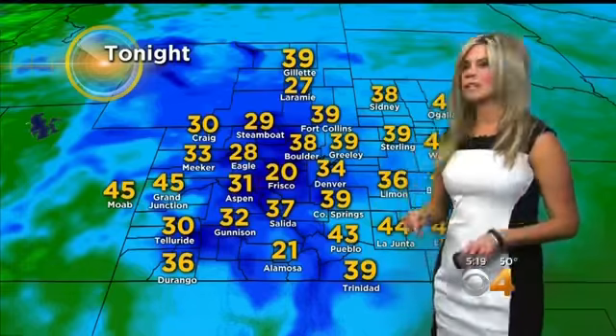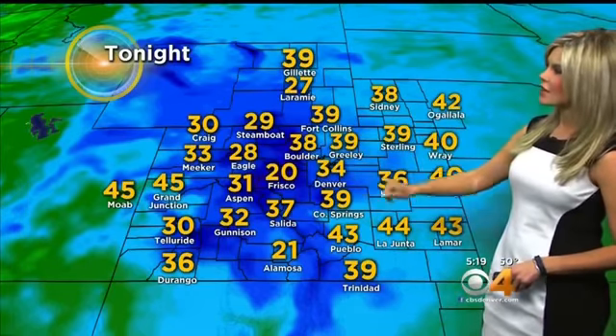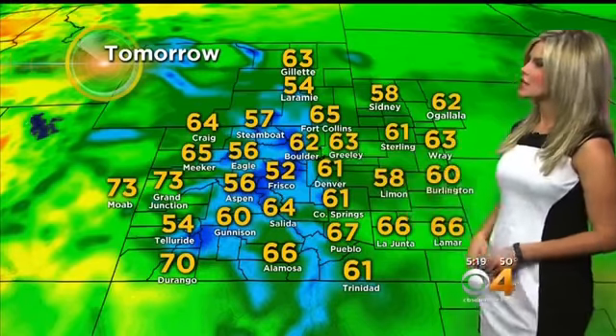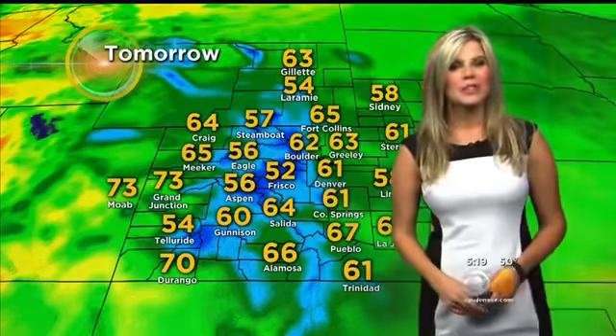Take a look at our temperatures for tonight — it will be a little cooler around here, with a lot of 30s in many areas. 38 in Boulder, 38 in Fort Collins, 34 in the Denver area, 48 out east in Burlington, 20 in Frisco, and 45 degrees over in Grand Junction. Tomorrow: 61 in Denver and Colorado Springs, 62 in Boulder, 60 out in Burlington, 52 in Frisco, 73 in Grand Junction.